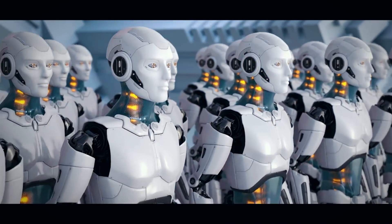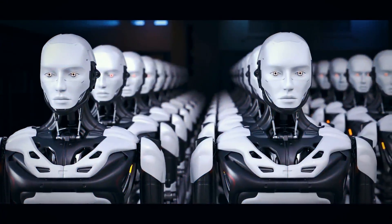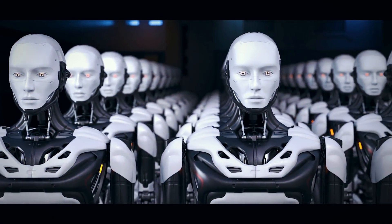In this video, I'll explore five of the most realistic humanoid robots in the world, discovering if we're on the precipice of a new robotic age.